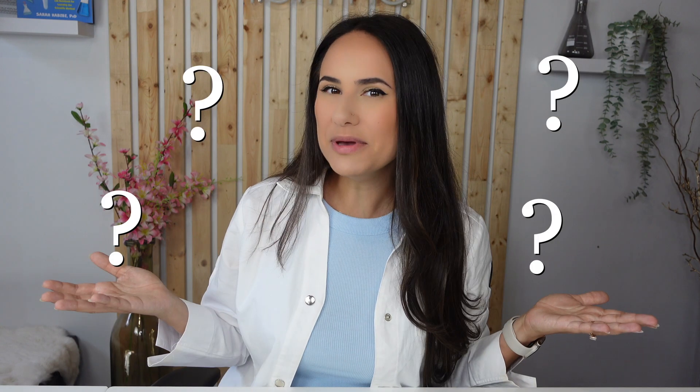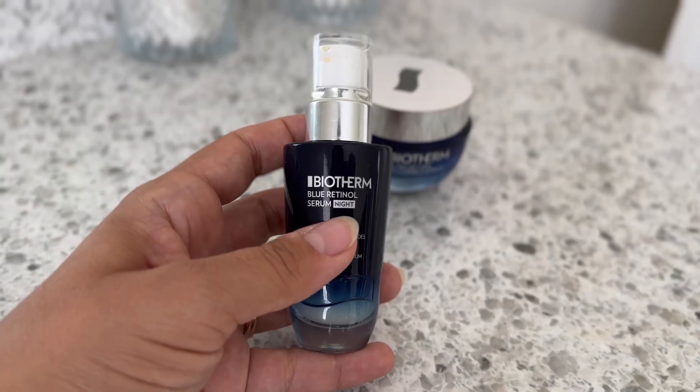Have you heard of pro retinol? I like to think of it as a beginner's form of retinol. But you may be wondering: how does it differ from pure retinol? Let's dive into the science to answer this question.